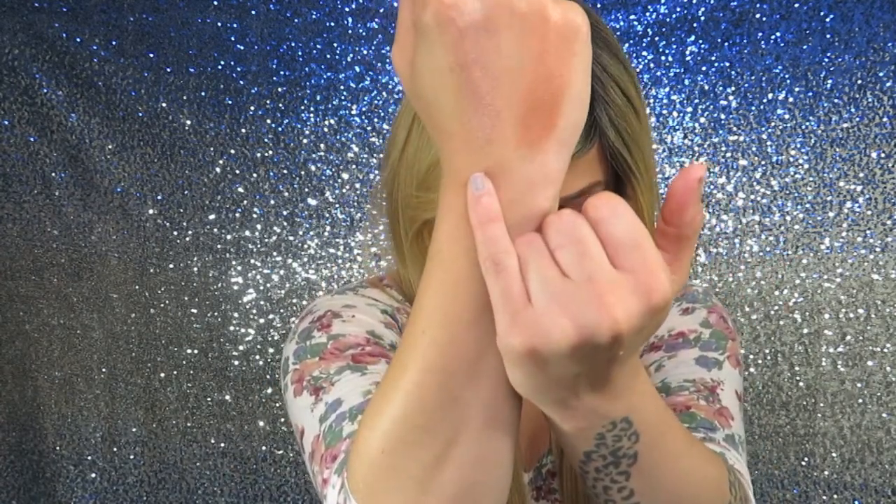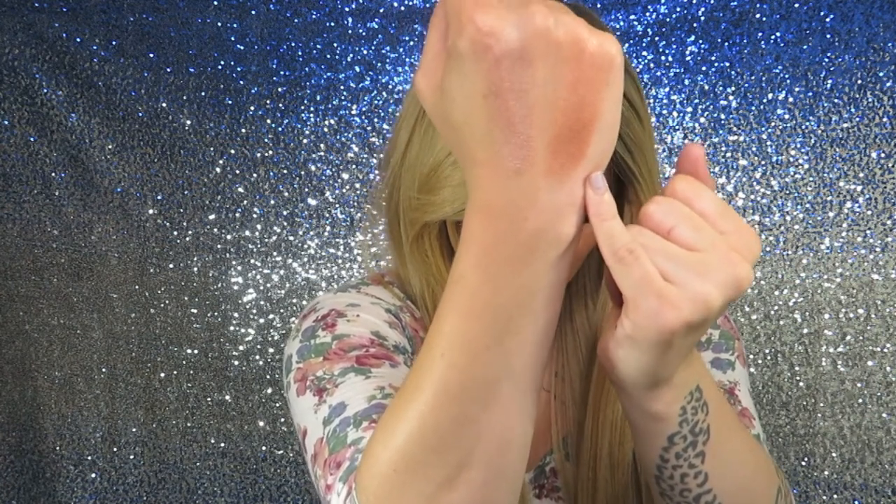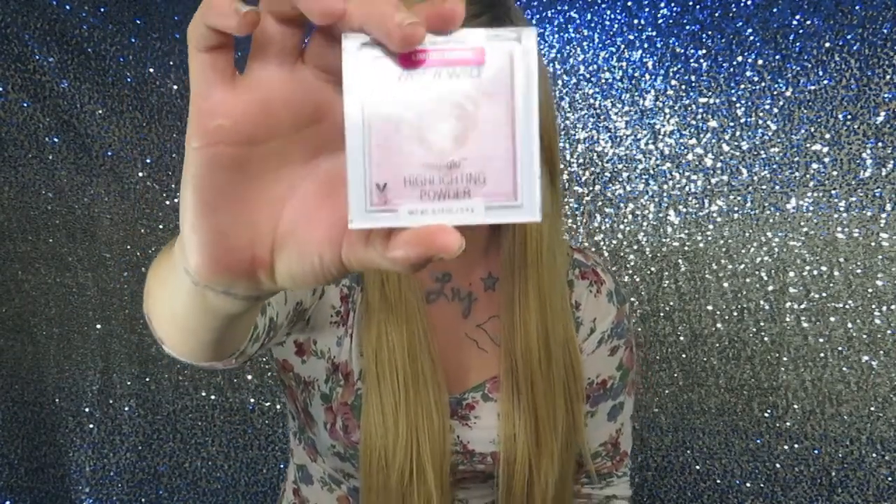This color over here is the Precious Petals and this one over here is Crown of My Canopy — just very beautiful colors. I'm wearing the Precious Petals on my cheek right now. Now I'm going to move on to my second favorite highlighter from them. As you guys can see, I've been using the crap out of it.